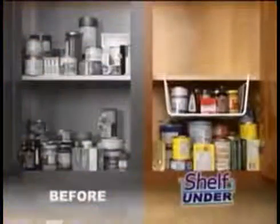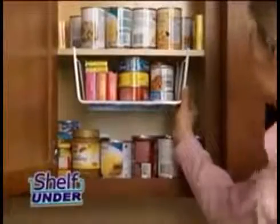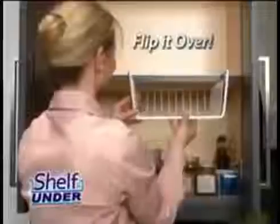Non-slip coating prevents surface scratching. Fits any cabinet — this cupboard is packed, but Shelf Under adds storage space without anything stacked. Stop searching for storage: add an extra shelf and access zip bags and wraps in a snap. Keep refrigerator jars in their place. Flip it over and take storage to the next level.